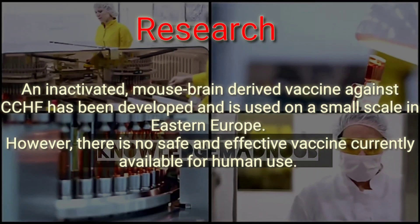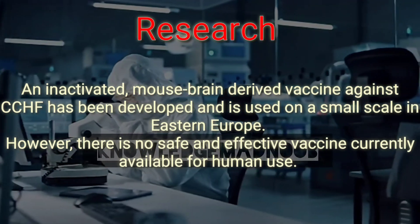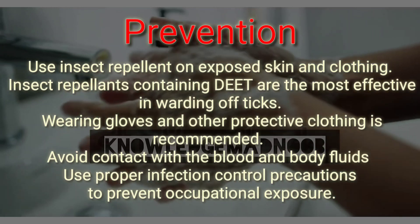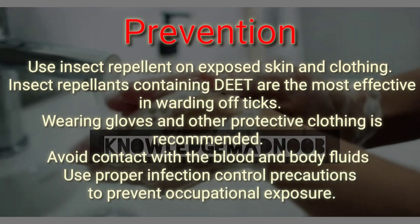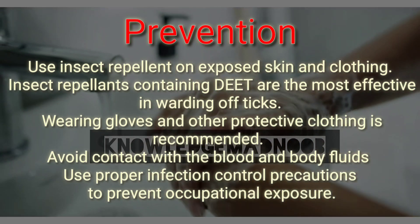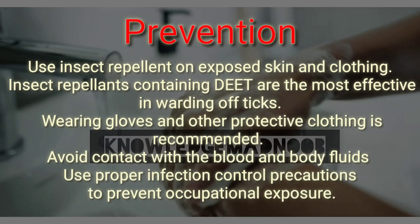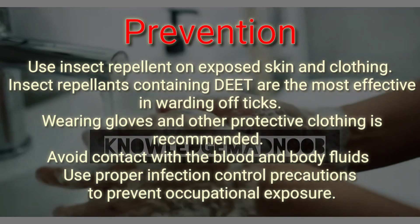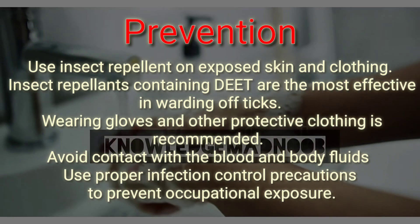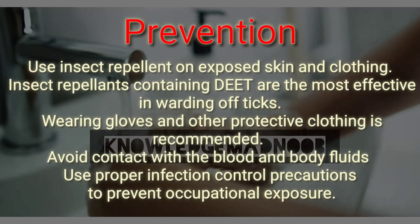Prevention is better than cure. Agricultural workers and others working with animals should use insect repellent on exposed skin and clothing. Insect repellents containing DEET are the most effective in warding off ticks. Wearing gloves and other protective clothing is also recommended.